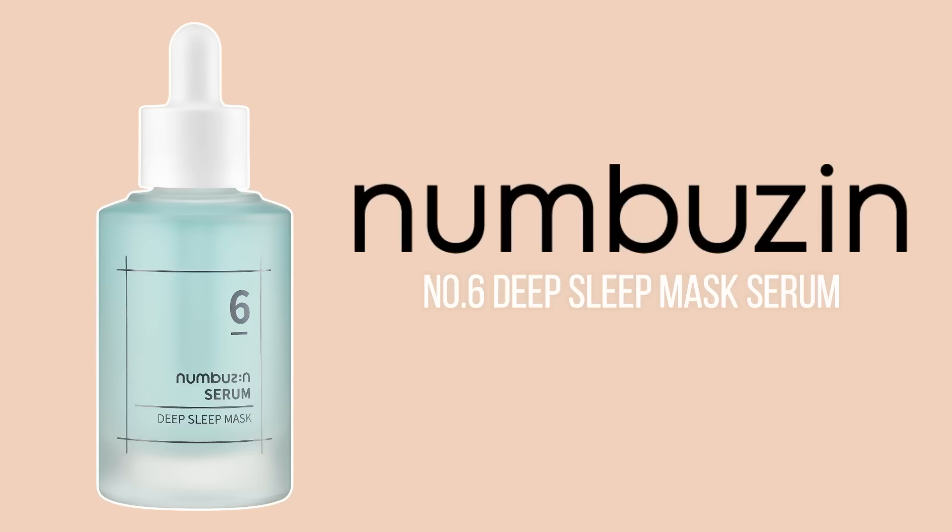This is the Nambazin Serum Deep Sleep Mask. At first I thought you're only supposed to use this at night, because the name is Deep Sleep Mask. Actually, no. The reason why it's called Deep Sleep Mask is — when you get enough sleep, you're glowing, right? And also, when you're using a sleep mask, a sheet mask, after you use that for 15 minutes, it makes your skin glowy, plump, and glass skin-like. That's the whole concept of this. It's like a sheet mask in a bottle.